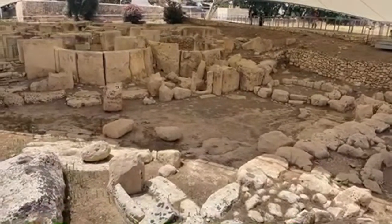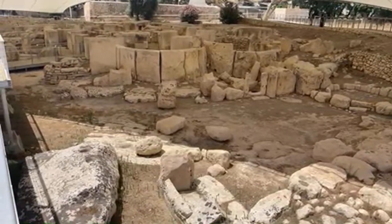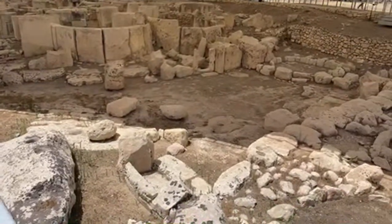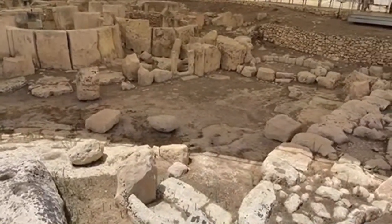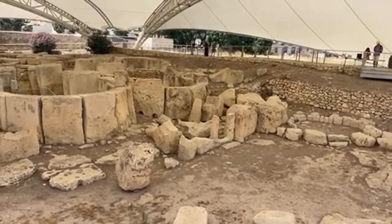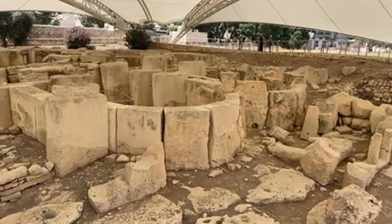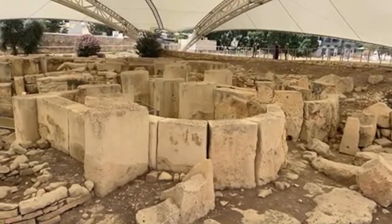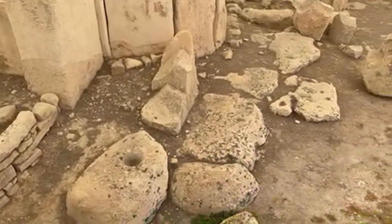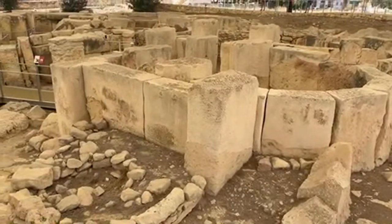Malta is known for having the oldest freestanding megalithic stone structures in the world, especially Ħaġar Qim, which is a temple I visited yesterday. I'll be putting a video up on my YouTube channel going deeper into some of the esoteric aspects. Please do consider subscribing to the channel for more videos covering ancient history, mysteries, and civilizations.